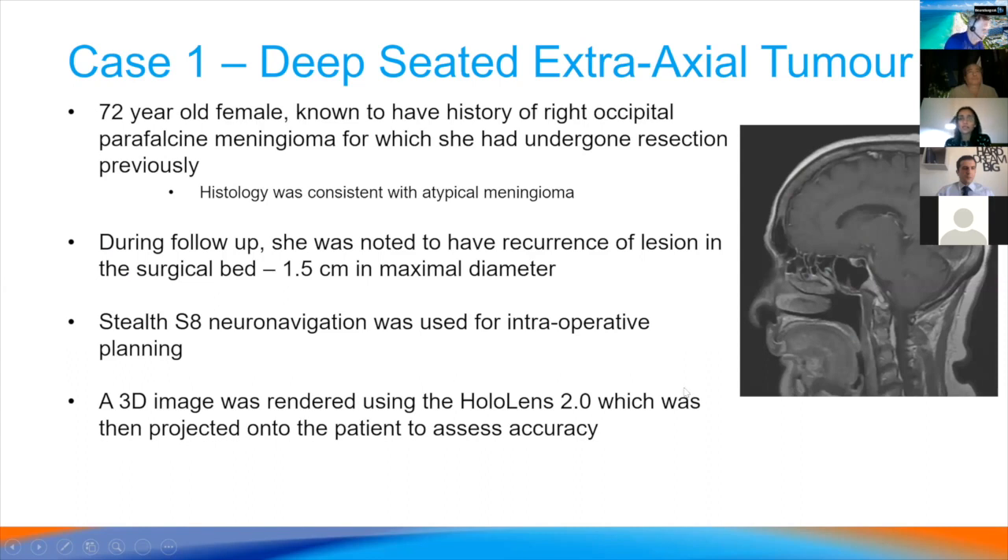The first case was a very deep-seated extra-axial tumour at the posterior forks. The patient had previously undergone a resection with histology consistent with atypical meningioma, and this recurrent lesion was growing in size. We used the standard S8 neural navigation for intraoperative planning and subsequently rendered a 3D image using the HoloLens to assess how accurate the rendering is and whether there is correlation between the HoloLens and the neural navigation used in the OR.